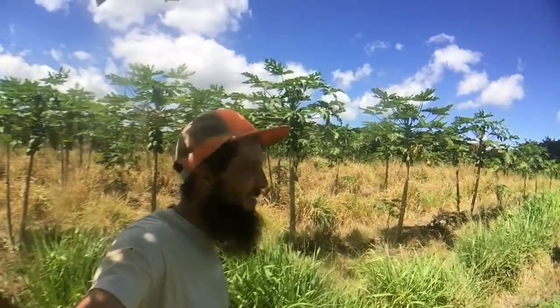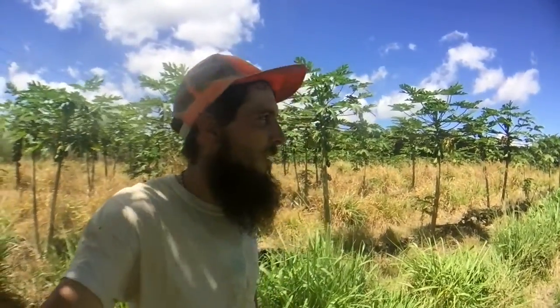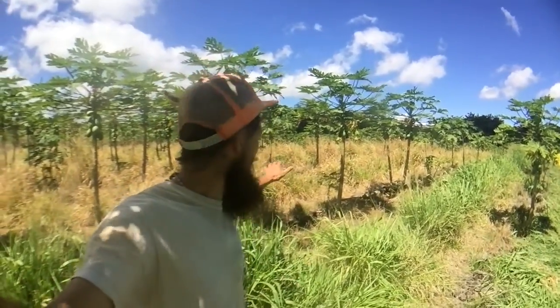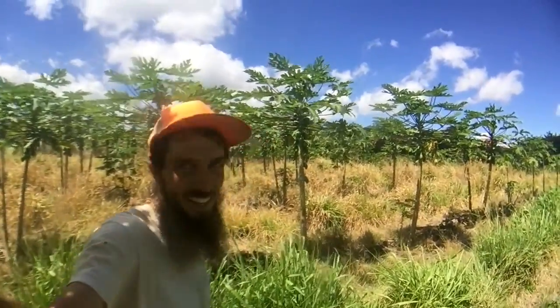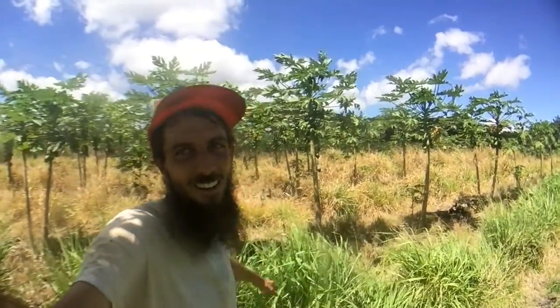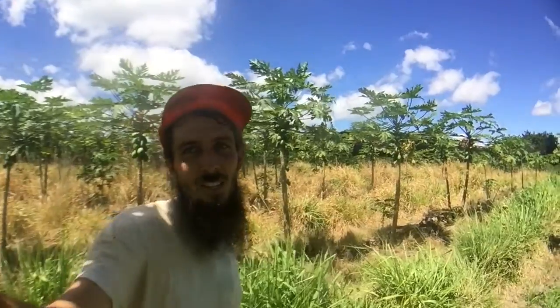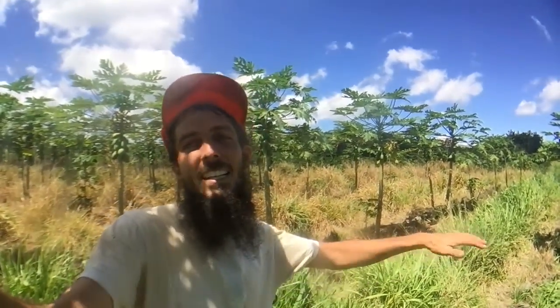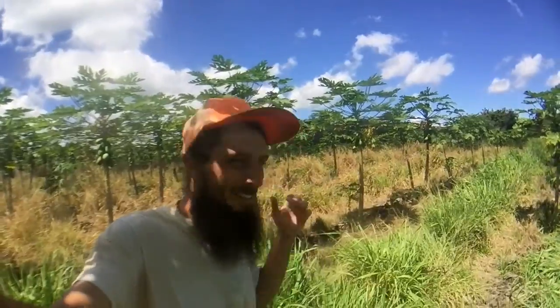But this side of the field, which is actually significantly larger than mine — I only have about a third of the field — and this is the technique that's usually employed: just nuking the field with Roundup. You can see this side, the grass is starting to desiccate, the minerals are being sucked out of the plant, translocated and washed away, so the grass has no chance to grow. The microbes are completely dead, so there's no life support system for this whole part of the field. But this is how it's done.